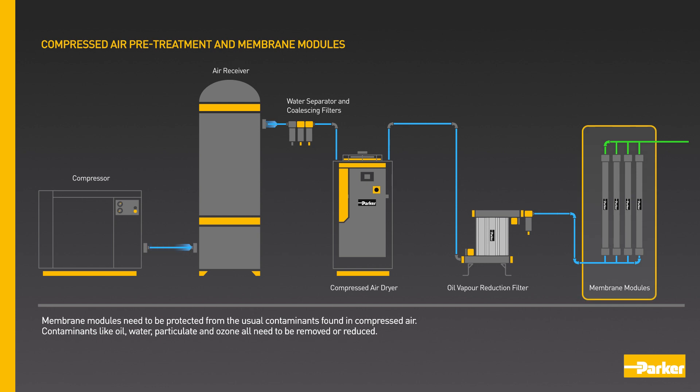Membrane modules need to be protected from the usual contaminants found in compressed air. Contaminants like oil, water, particulate and ozone all need to be removed or reduced.